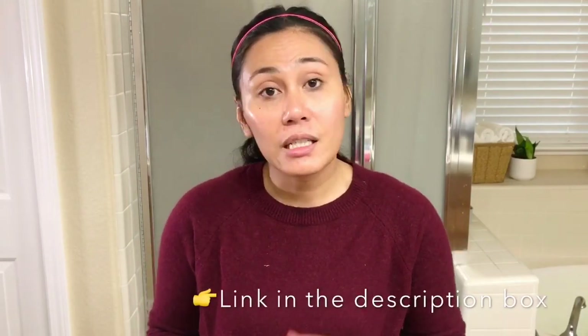Next one after serum is eye cream. I am using my Facetory Refreshing Eye Cream. Facetory started off as a mask subscription company and now they have skincare subscription boxes — Korean skincare is really, really great. I am a Facetory affiliate. If you'd like to purchase this eye cream — it's very hydrating and very refreshing — you can use my link below. It won't increase the price for you. I'd love your support if you're comfortable using my affiliate link.